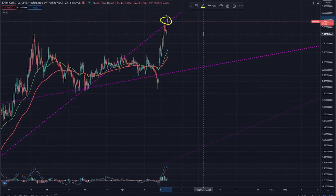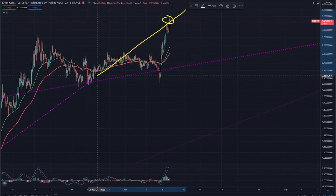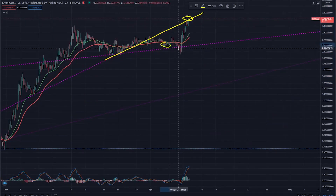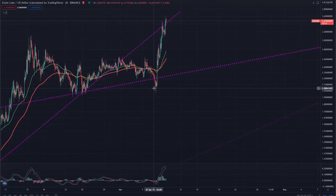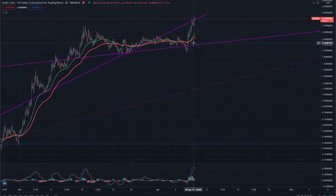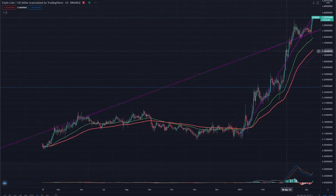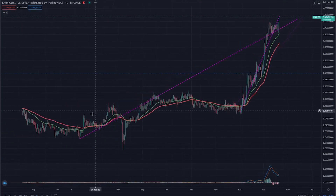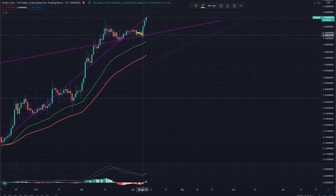We are currently hovering above the 3.4 US dollars range, and this actually corresponds to a break of this resistance over here which we mentioned in the previous video. Since then we've continued a little bit of consolidation, and actually did a false breakout of this support over here and bumped really hard upwards in a straight line. This was a really parabolic move of about 66% in just two days, which is really insane, while most altcoins were going sideways or even down. This lower support goes all the way back to 2019, so it's a very strong support that may be the reason why we bounced off of it so strongly.